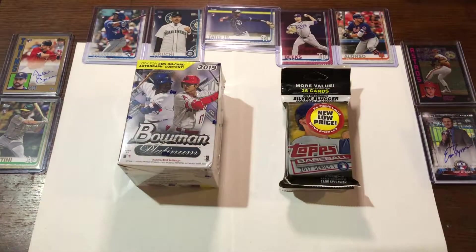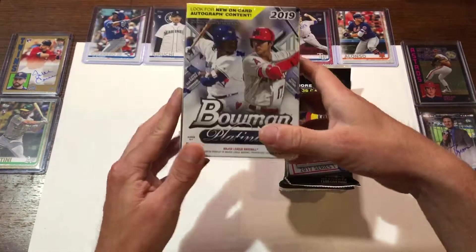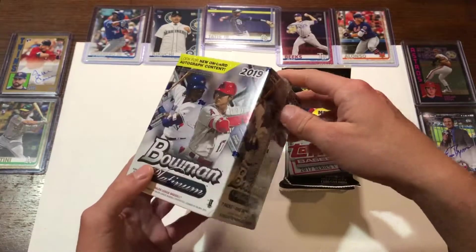Welcome back to Bradley Bros. Today we are going to be unboxing this blaster box of Bowman Platinum 2019, picked up at Walmart.